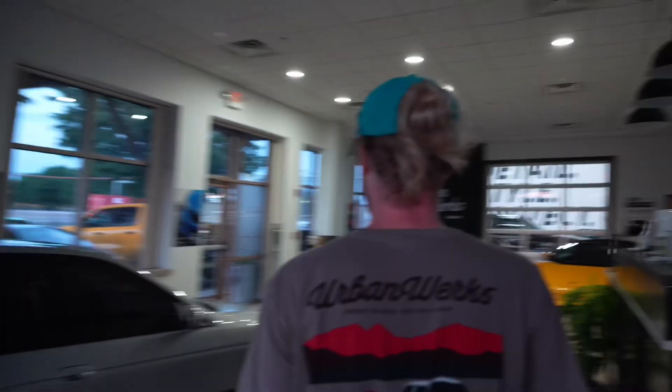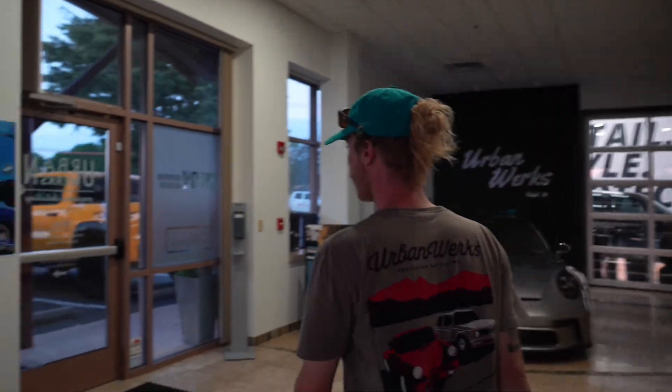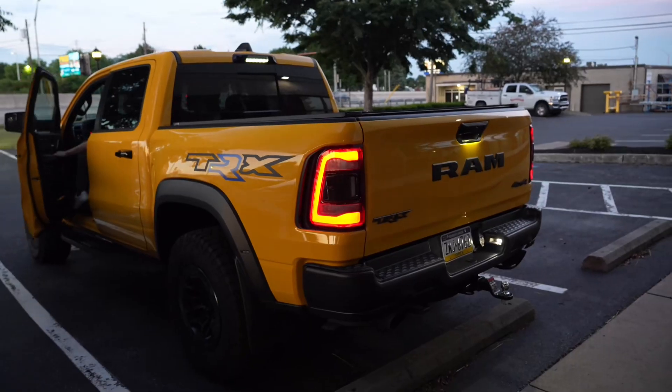Another TRX — another TRX that's getting full 10 on every window, full 10 on the windshield, and the two windows up top. Let's see what this thing sounds like.